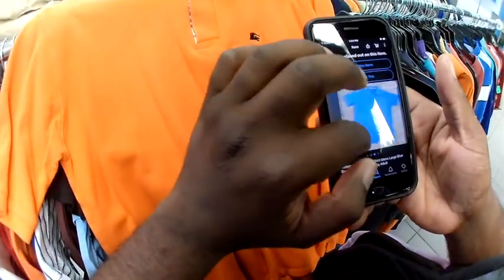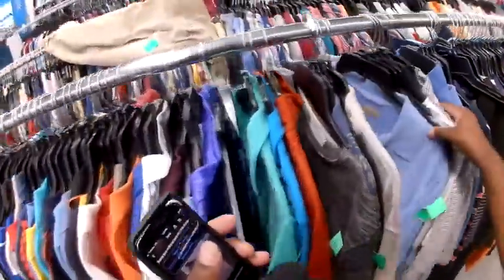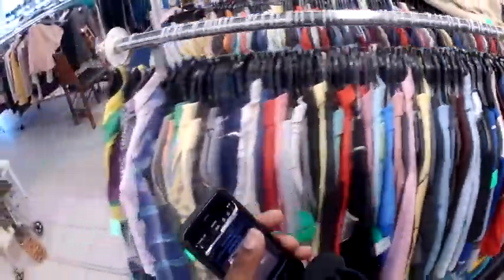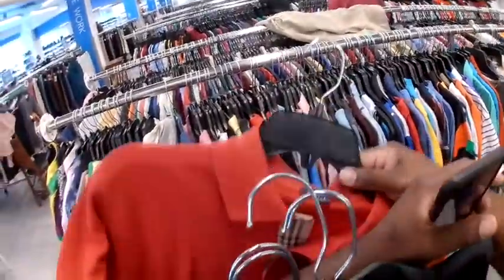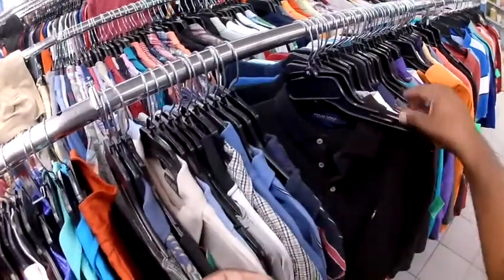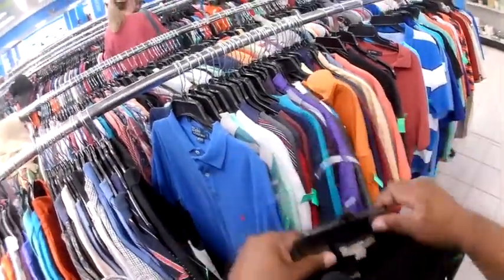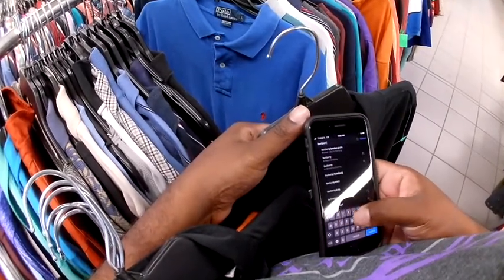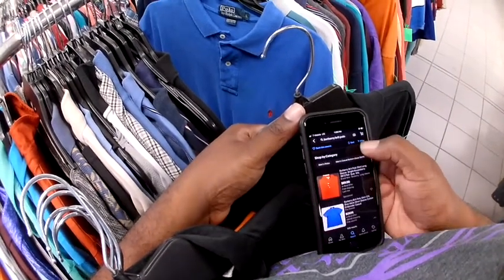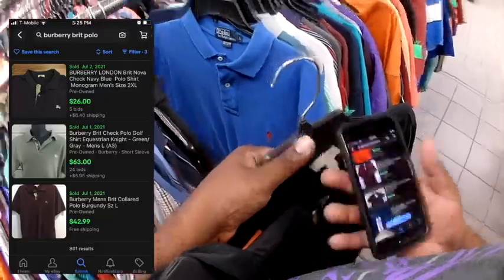They turned out fine, so I ended up getting them. I actually passed by another one earlier — it was a pinkish-orange color — and went back to get it. I picked up those three, and then there was also a Burberry Brit, which was going for quite a bit more because it's more like a performance fabric compared to the other three I picked up. I took my time to look at the comps, and you'll be surprised at how much these were going for. These were a large, and right behind it there was another one.